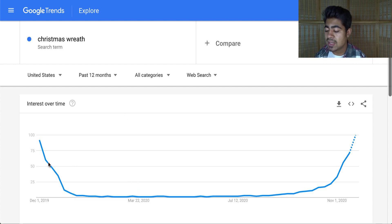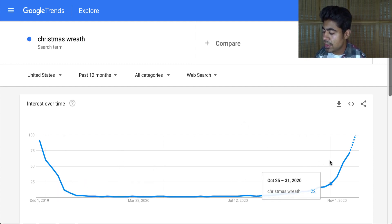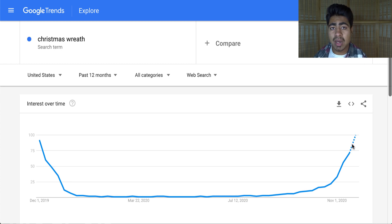Specifically for Google, we can see with the trends it does go up during this time period and stays up until about early December when it starts to come down. This may be a great product right now to start listing on your store because the trend is going upwards and you want to always be on the upward path. The same goes for Facebook ads — if people are more likely to search this product on Google, they will also be more likely to interact with your ads on Facebook.